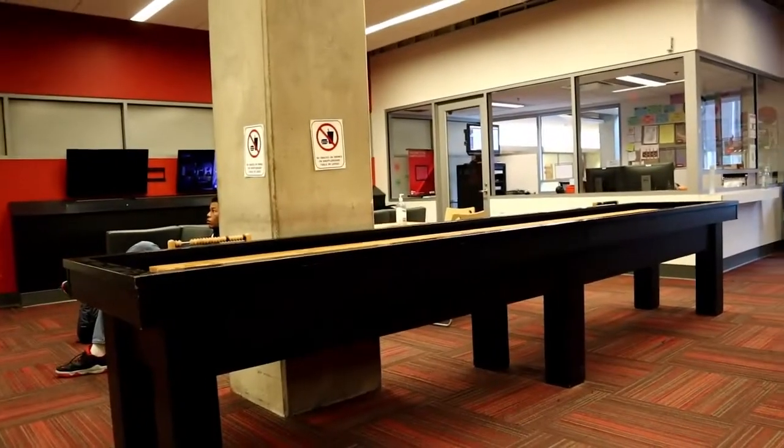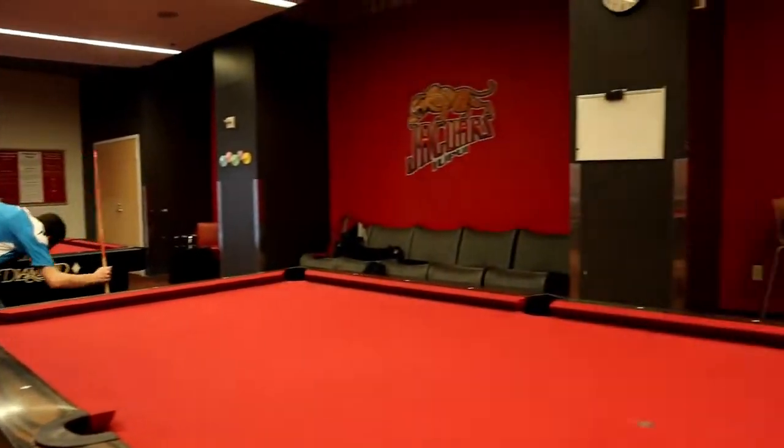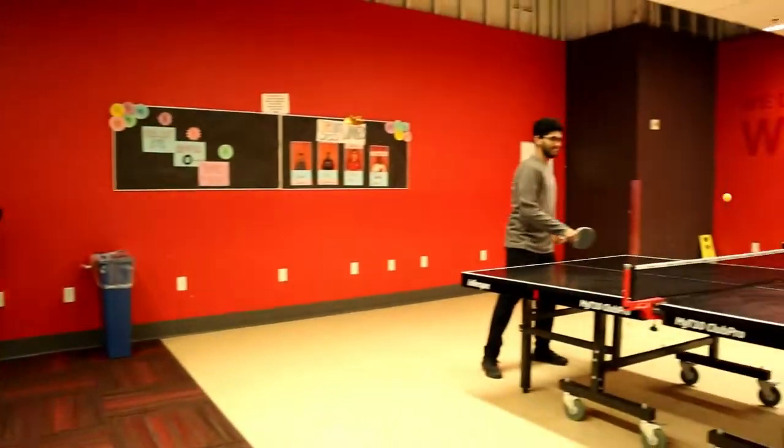On the bottom floor of the campus center, there is a game room with a wide variety of games such as billiards, table tennis, shuffleboard, PS4 and Xbox. This is a great way to spend your time between classes.